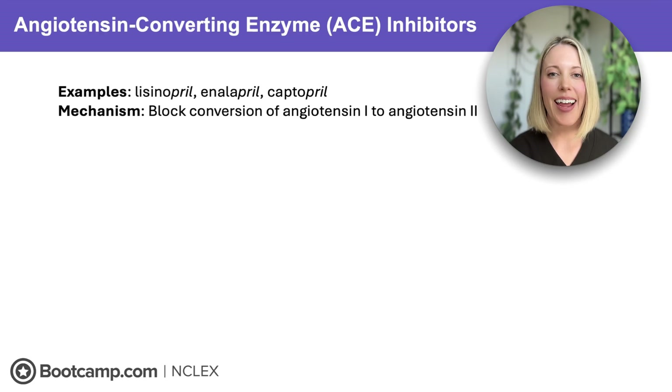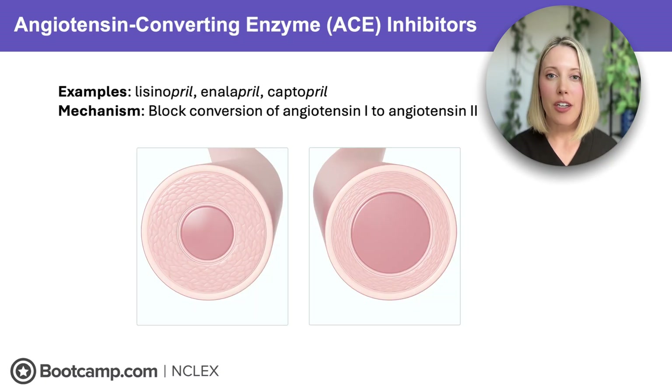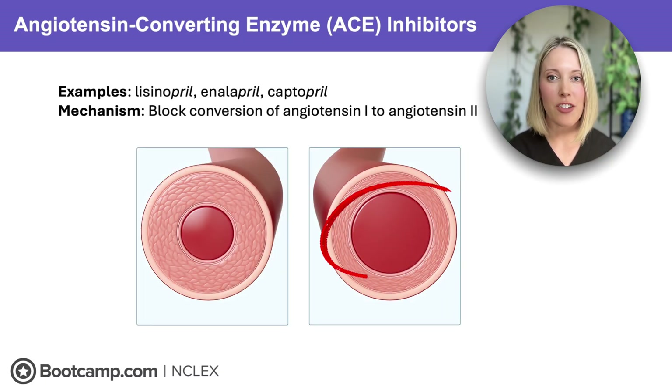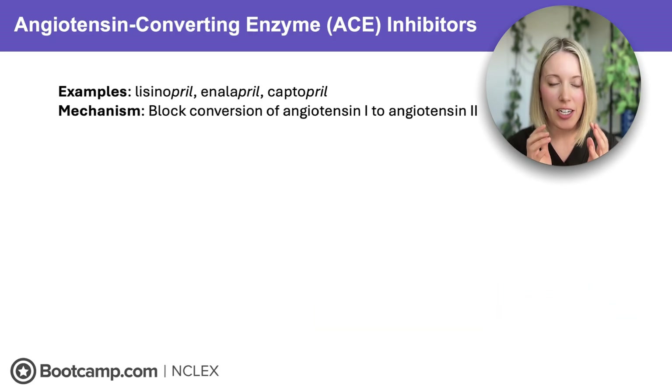Next up we have ACE inhibitors. We can recognize these because of their -pril endings — lisinopril, enalapril, and captopril. These medications work by blocking the conversion of angiotensin 1 to angiotensin 2. Angiotensin 2 is a potent vasoconstrictor, so if we block its effects, we're going to get vasodilation, which decreases vascular resistance and reduces blood pressure. Think of it like 20 people crammed into a tiny elevator — if you suddenly open that elevator up into a big conference room, those people are going to have so much more space and be under a lot less pressure.